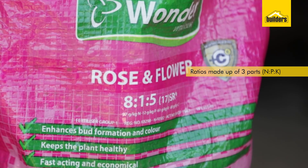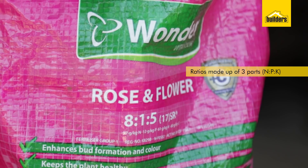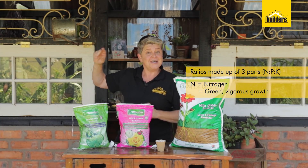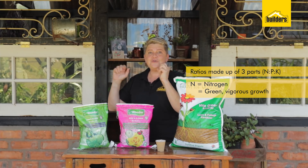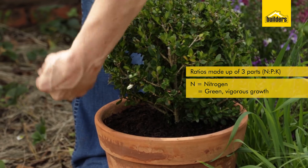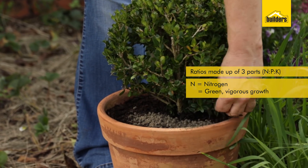There are three numbers, as in this example 8-1-5. The three numbers represent the following things. N is the first number — nitrogen. Nitrogen means green growth, vigorous growth, and it's part of the chlorophyll building, which is what gives our plants beautiful green leaves.